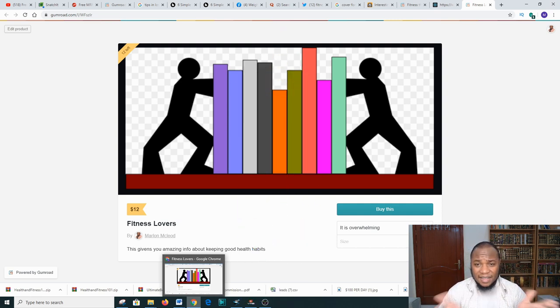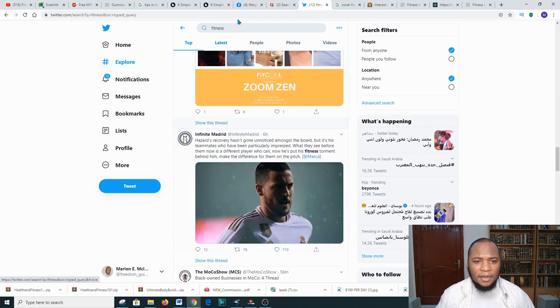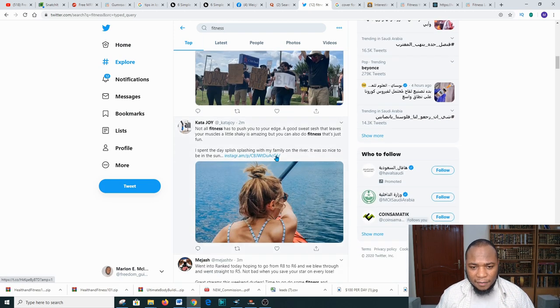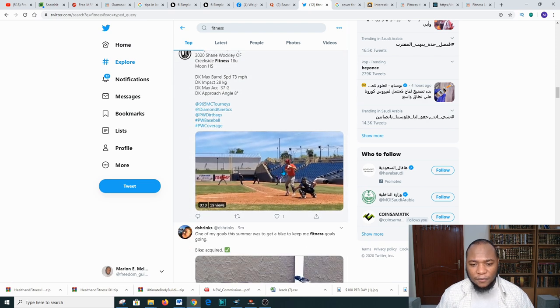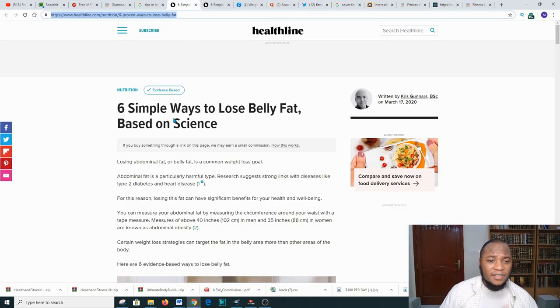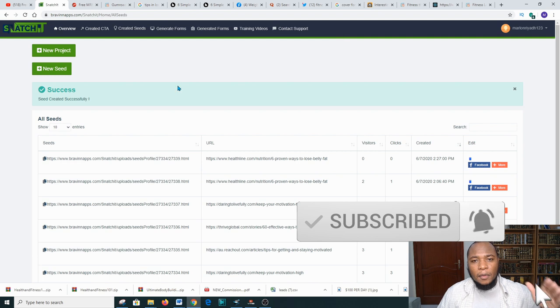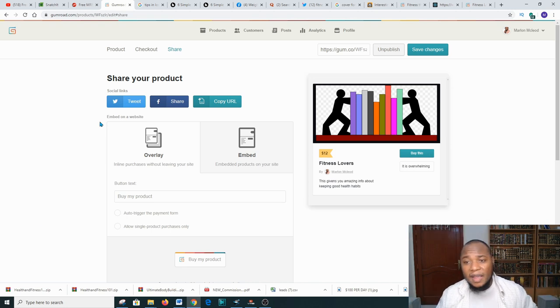Another platform you can use is Twitter. Go to Explore, then type 'fitness.' Walk through and see comments of people saying they need to lose weight and so forth. Respond to them about losing weight, then say something like 'Have you seen this amazing website with simple ways to lose belly fat based on science?' Then give them your Snatch.it link and they'll be taken over to Gumroad where they may make a purchase and you will be making some cash.